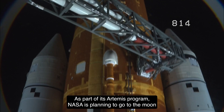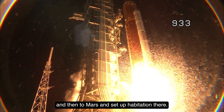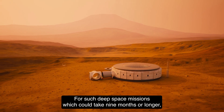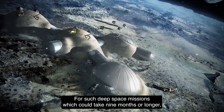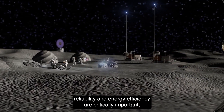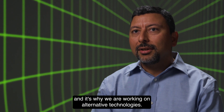As part of its Artemis program, NASA is planning to go to the Moon and then to Mars and set up habitation there. For such deep space missions, which could take nine months or longer, reliable and energy-efficient systems are critically important, and that's why we are working on alternative technologies.